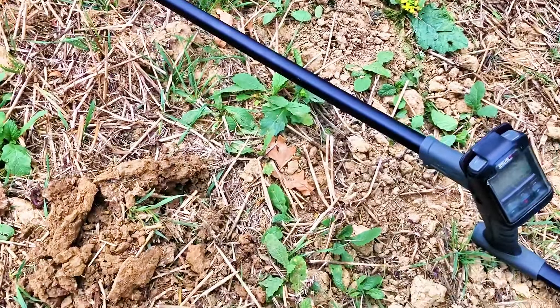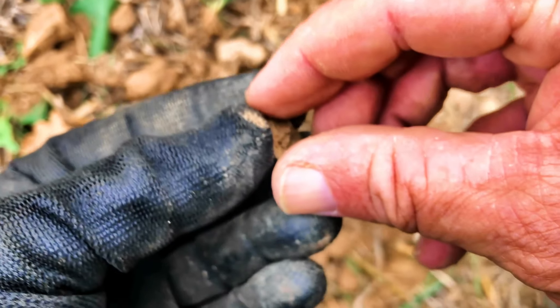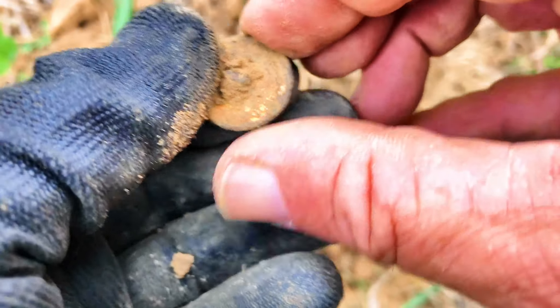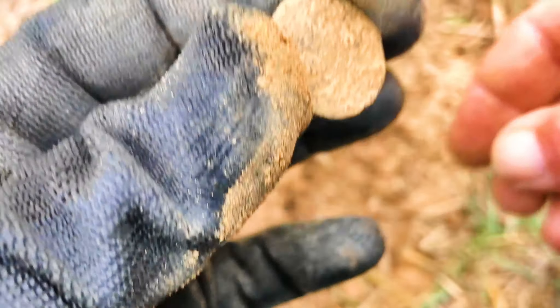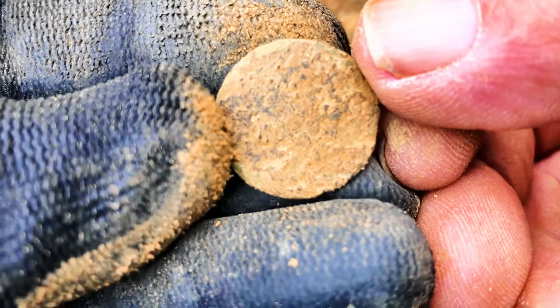Right, someone's dug a hole there. I had a banging signal here and I've just turned it out — I think it's a button of some sorts. Get it in focus. Yeah, banging signal. I think it's 80, straight lines on the XY screen. And there's another little button — I wonder if it might have some stuff on it. That's nice — it's quite a nice little button, definitely got some detail on it. Lovely.